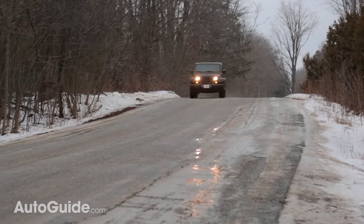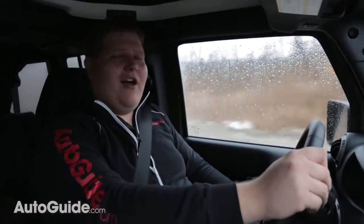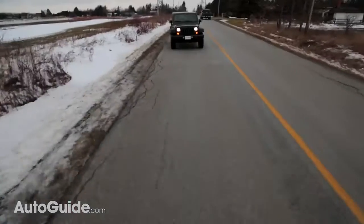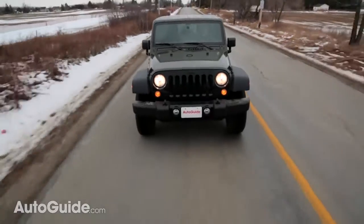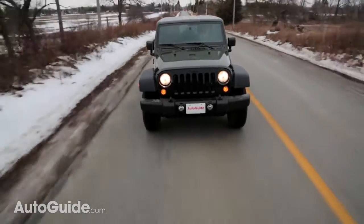Once you get behind the wheel of the Wrangler, it's not immediately apparent why people love it so much. Frankly, it just doesn't drive that well on the road. It's sort of all over the place — the steering's really loose, it's got a big dead zone in the middle, and if you're trying to drive on a windy day, you're working so hard just to make sure it goes in a straight line. Aerodynamics are not in this vehicle's favor either. It's just a big brick pushing through the wind, so it just gets tossed around all over the place.